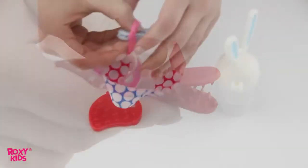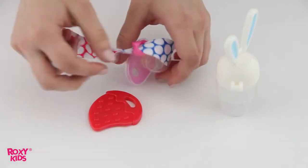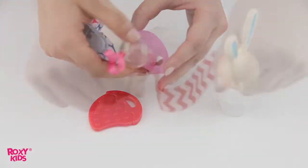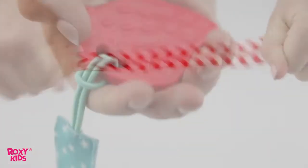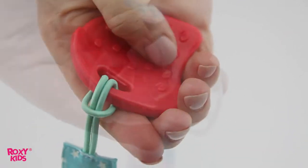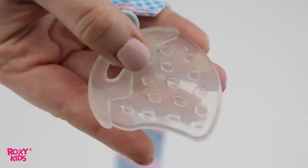Besides, it's possible to use the holder with a nibbler or a pacifier. It's made of hypoallergic, durable fabric and it will serve you long years. The teether, designed as a strawberry, has textured surface which soothes the gums and provides teething pain relief.